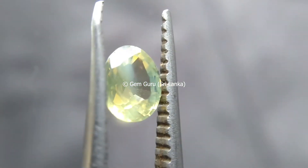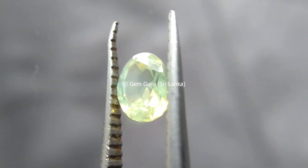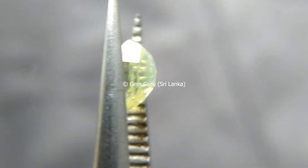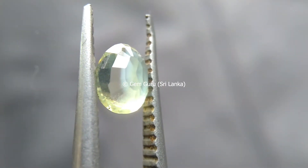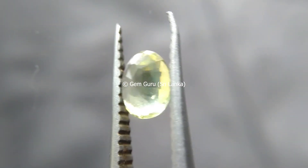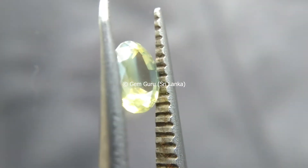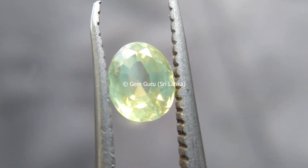The most distinguished factor between zircon and diamond is that diamond does not show double refraction, since it belongs to the cubic system, whereas zircon shows a double refraction property. Because of that, we can easily distinguish or identify diamond from zircon.